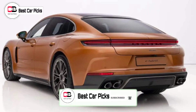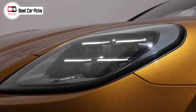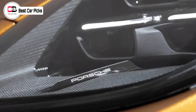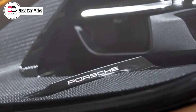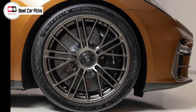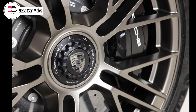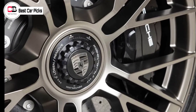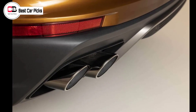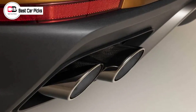The new Porsche Panamera Turbo E-Hybrid is a new plug-in hybrid variant in the lineup. It's powered by a fundamentally revised 4.0-liter turbocharged V8 engine with a newly developed 140-kilowatt electric motor integrated into a comprehensively redesigned 8-speed PDK dual-clutch automatic transmission. Total system outputs are 500 kilowatts and 930 newton-meters — technically down 14 kilowatts but up 60 newton-meters from the outgoing Turbo SE-Hybrid. The Turbo E-Hybrid can do 0 to 100 km/h in 3.2 seconds, with a top speed of 315 km/h.